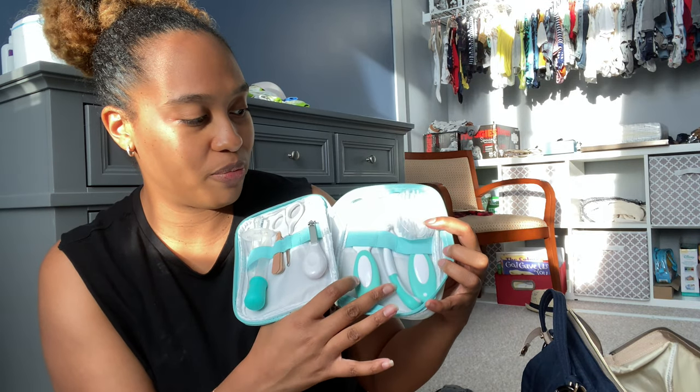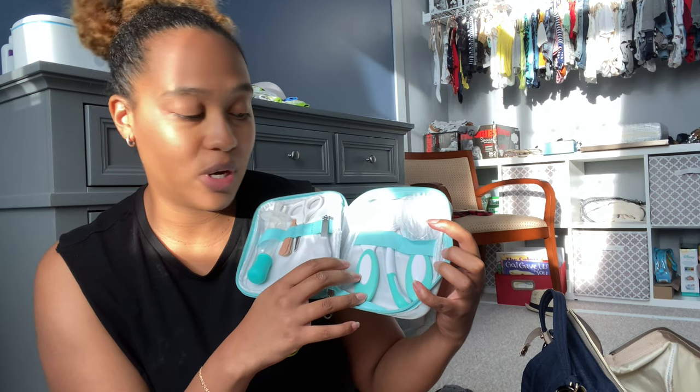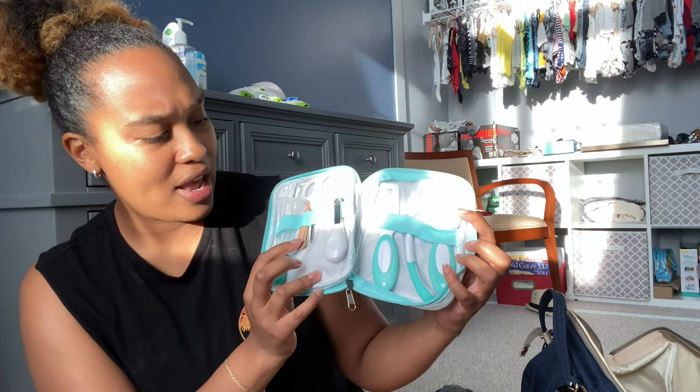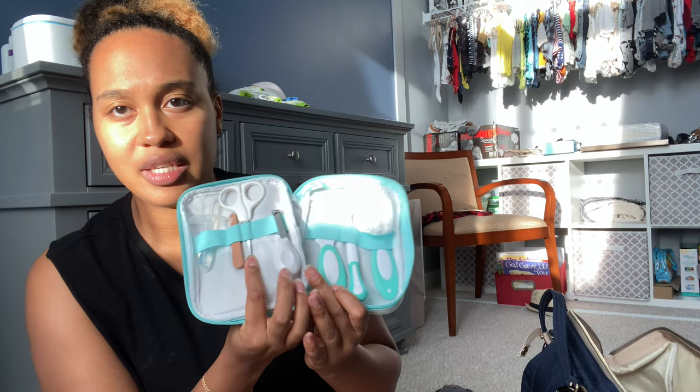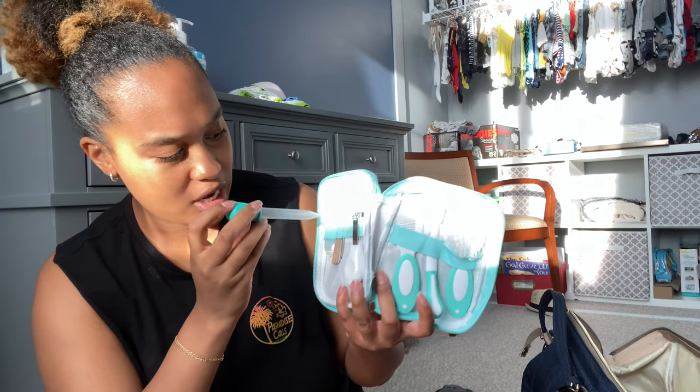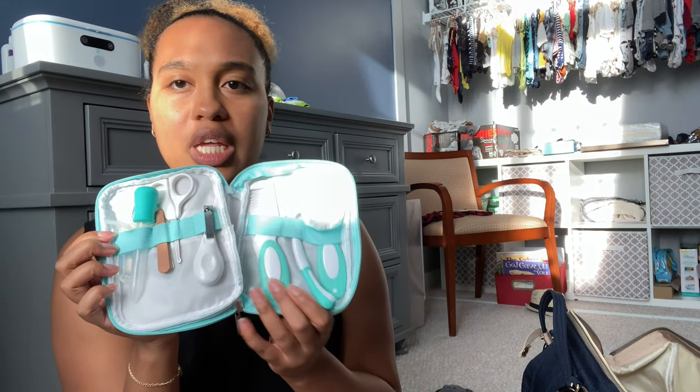The traveling kit has a brush, a toothbrush for when he starts brushing his teeth, a comb, nail clippers, a nail file, safety scissors you can use on his nails, and a little syringe. It's a pretty decent kit for traveling, especially if you're going on vacation and don't want to carry all these items separately. This goes at the very bottom because I don't use it often.